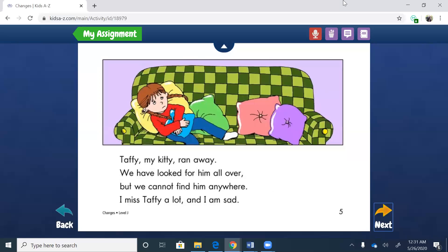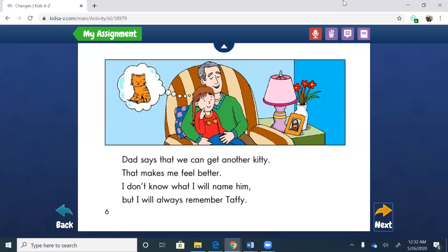She's the one speaking and telling us: Taffy, my kitty, ran away. We have looked for him all over, but we cannot find him anywhere. I miss Taffy a lot, and I am sad. So looking at her feelings here, she's sad — what causes her to be sad? Taffy the kitty ran away. Dad says that we can get another kitty. That makes me feel better. I don't know what I will name him, but I will always remember Taffy. So now we can see the character's feelings have changed — very sad, and now she's starting to feel hopeful. And she knows if she gets another kitty she'll feel better, and just that thought is putting her at ease.